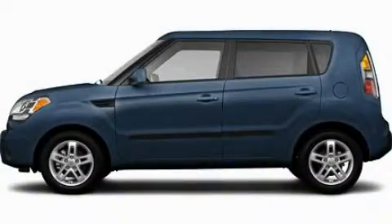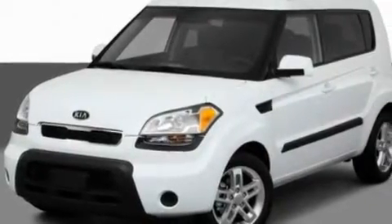This is a 2011 Kia Soul — unconventional shape for unconventional style. It features a 2.0-liter four-cylinder engine and a manual transmission.